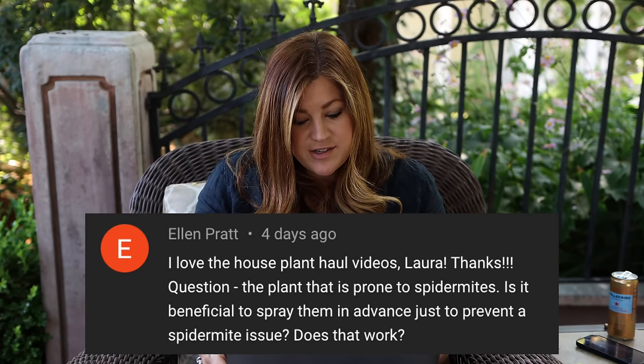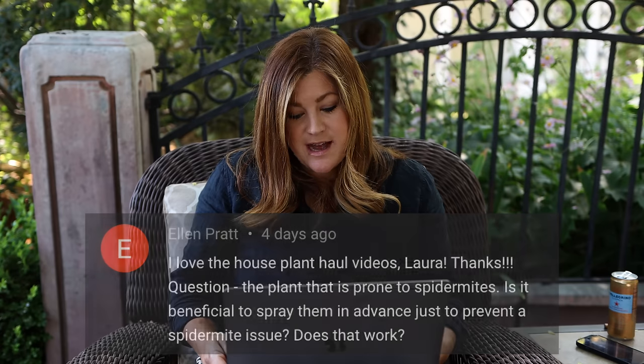Ellen asked about the plant prone to spider mites — is it beneficial to spray preventatively? Yes, preventative spraying is a good idea. The spider mites haven't been a huge problem out in the south garden yet because it's brand new development — kind of like squash bugs, they don't find your crop the first year. But we have more and more extensive gardens now, which means we're going to be spraying a lot.